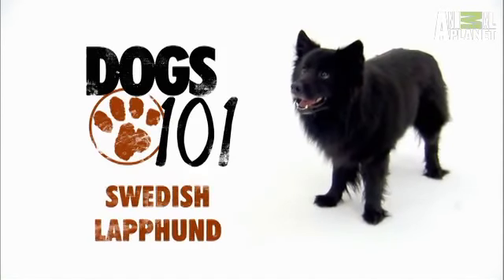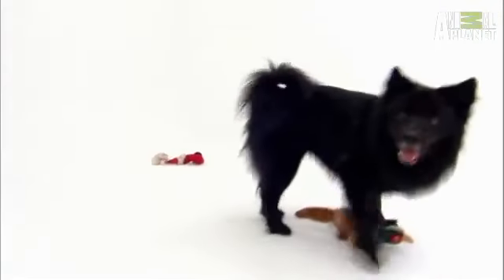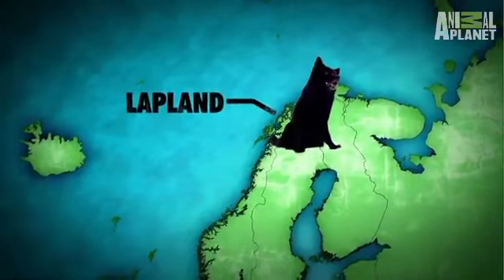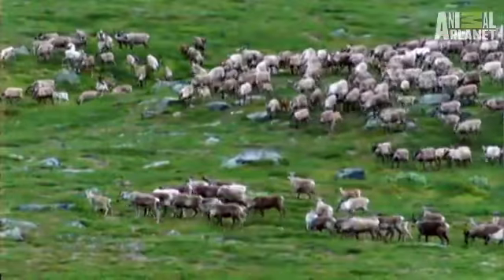Meet the Swedish Laphund — the dog with the world's friendliest bark. Well, at least if you're a reindeer. The 'lap' is actually for Lapland, or the northern extremes of Sweden, Finland, and Norway, where the nomadic Sami people put Swedish Laphunds to work herding reindeer.